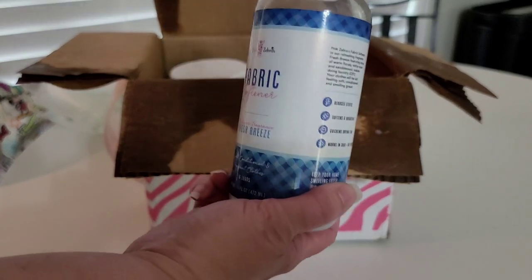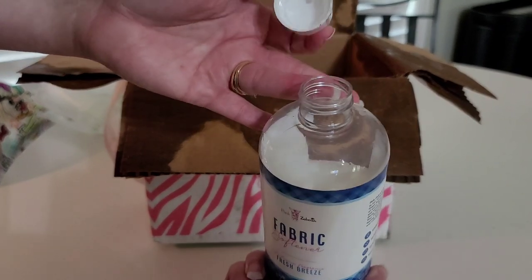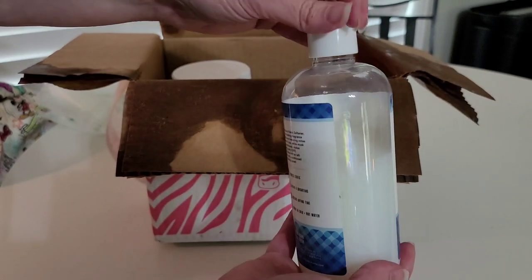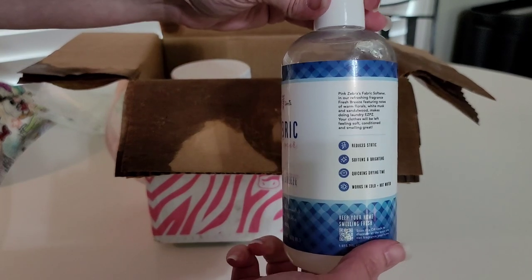This must be a new product that they're thinking about. Taking off the cap here, there's no seal whatsoever. The cap was slightly opened as well, so that would explain about a third or so of this bottle missing. I'm not very happy about that.